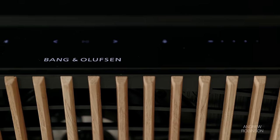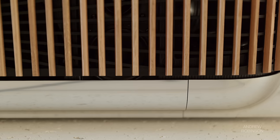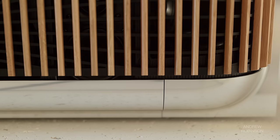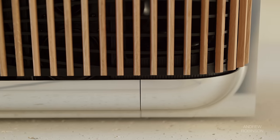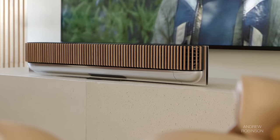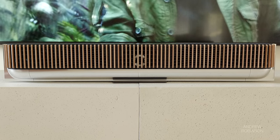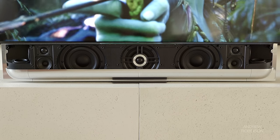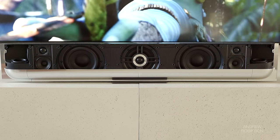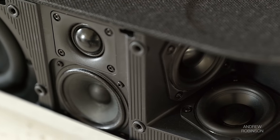The Beosound Theater is currently the world's most expensive soundbar, and this all-in-one Dolby Atmos surround sound system has 12 speakers arranged to direct sound at you, as well as towards your sidewalls and ceilings for a 7.1.4 Atmos effect. A total of 12 amplifiers are used, including two 100-watt amps for the woofers and 60-watt amps for the remaining 10 drivers, capable of an SPL level of 112 dB, making the theater great for medium to large-sized rooms.